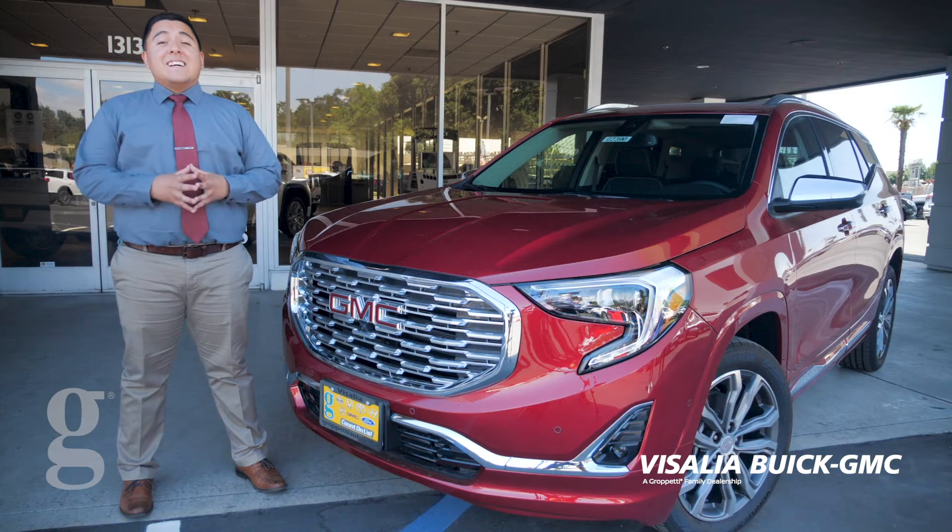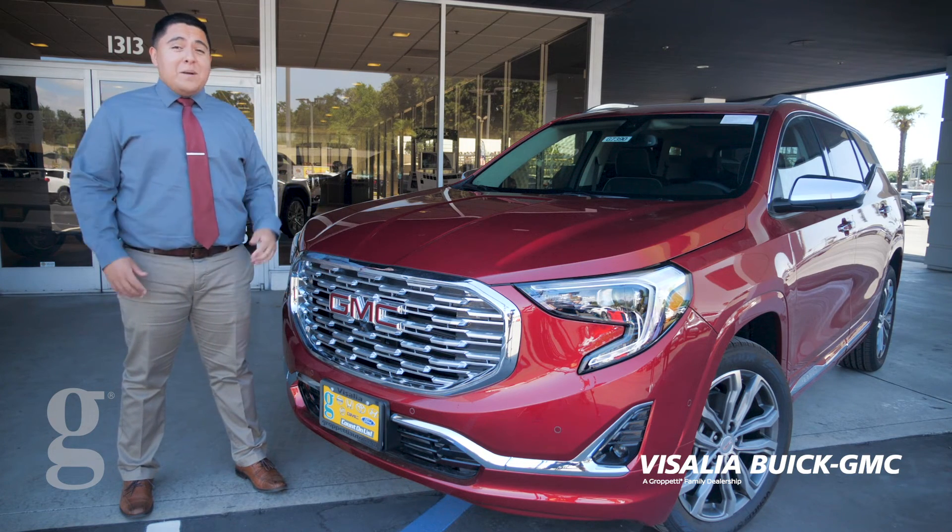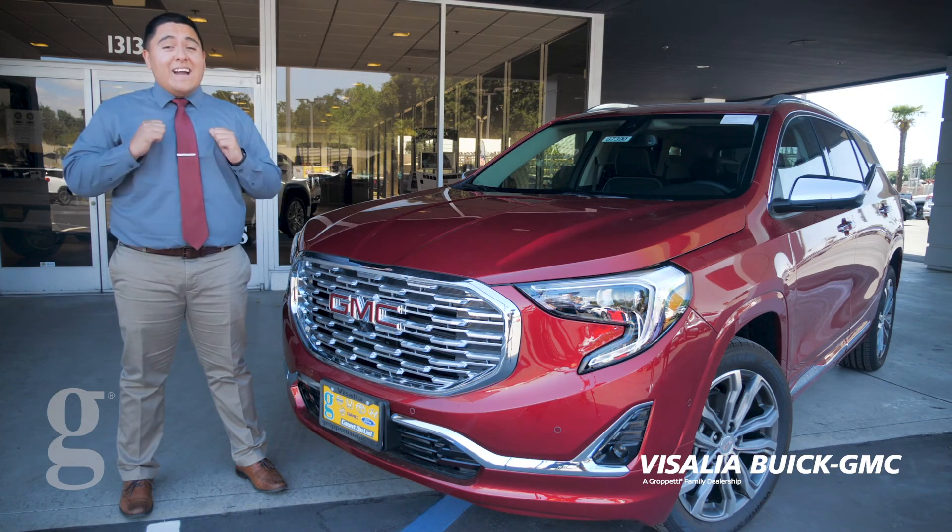It's a great suited car. Again, I'm Jack Lopez from Visalia Buick GMC. Come take this puppy for a test drive, and again, you can count on us.